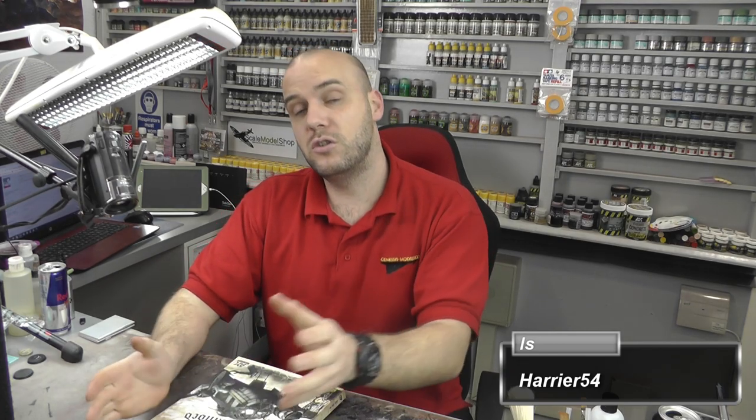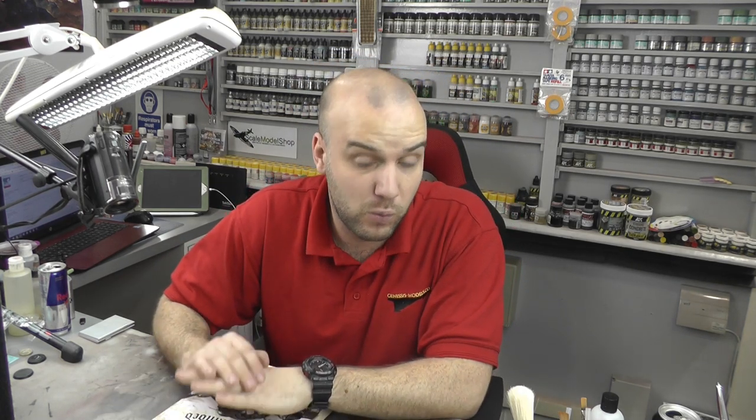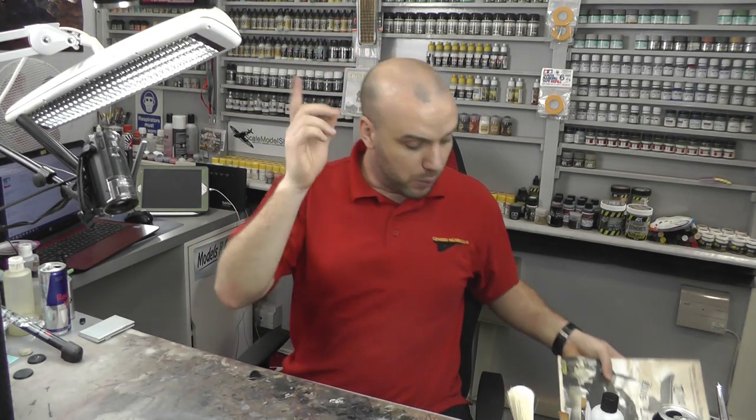After doing the usual random number generation and counting down the thread, I came to the lucky winner: Harrier54. Congratulations to you, you are the winner! All you need to do is send me an email - you can find all my contact information on the Genesis Models website - with your mailing address, and I will ship this out to you free of charge.